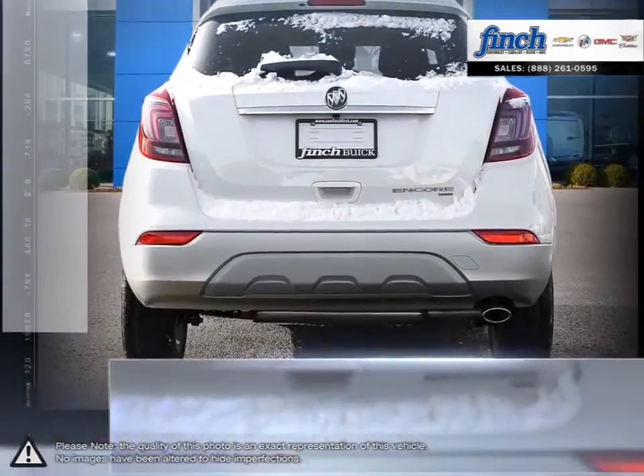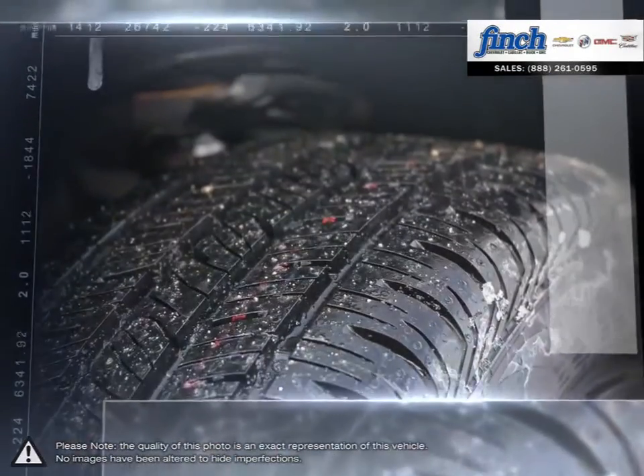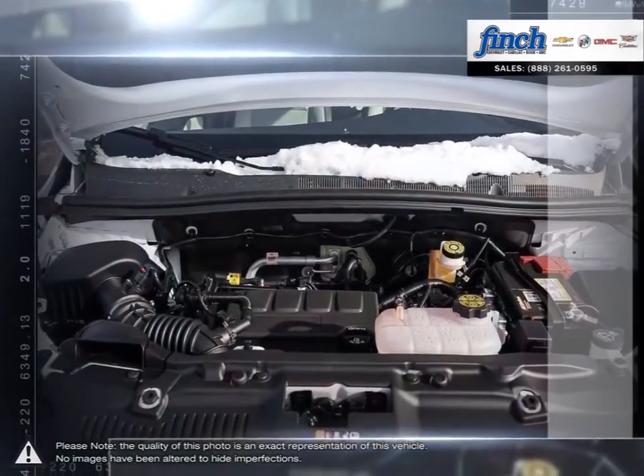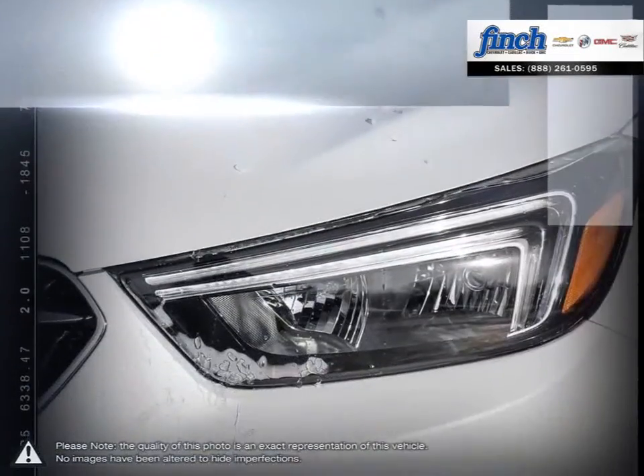As you drive, onboard systems can alert you to driving hazards, and that's just part of the story. The amazingly versatile Encore interior adapts to almost any combination of passengers and gear. The Encore is the ideally-sized crossover for modern life.